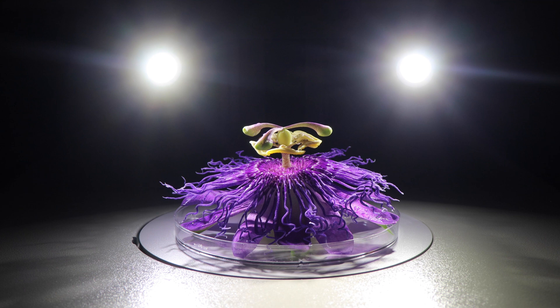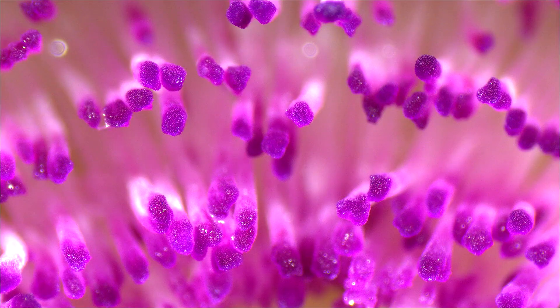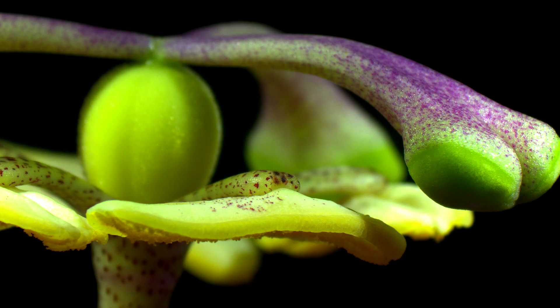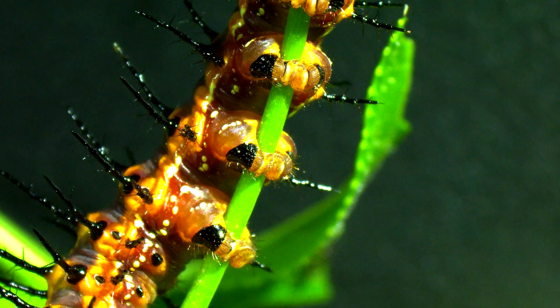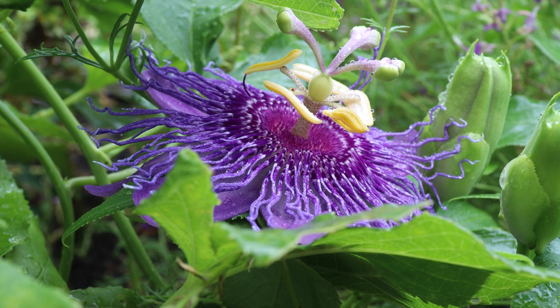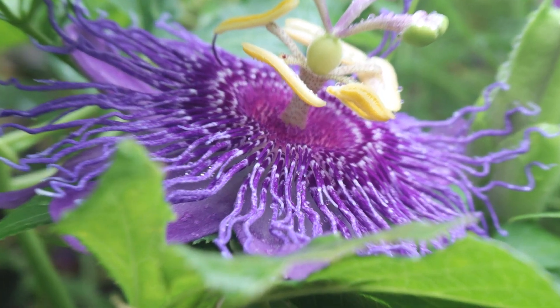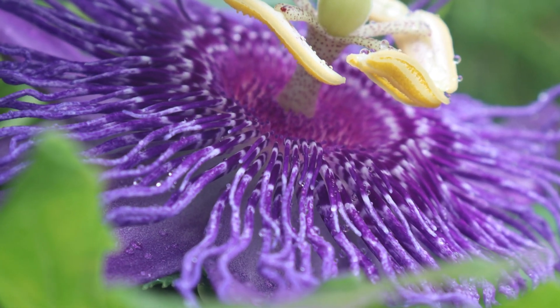I hope you enjoyed taking a closer look at the passionflower today, and I wanted to thank you for taking the time to discuss some of the evolutionary biology and ecology of this organism. Please comment below if you learned anything new or if you know of any examples of co-evolution similar to those between the passionflower and the Gulf Fritillary butterfly. Please subscribe if you would like to see more videos like this. Thank you, and I hope you have a good day.